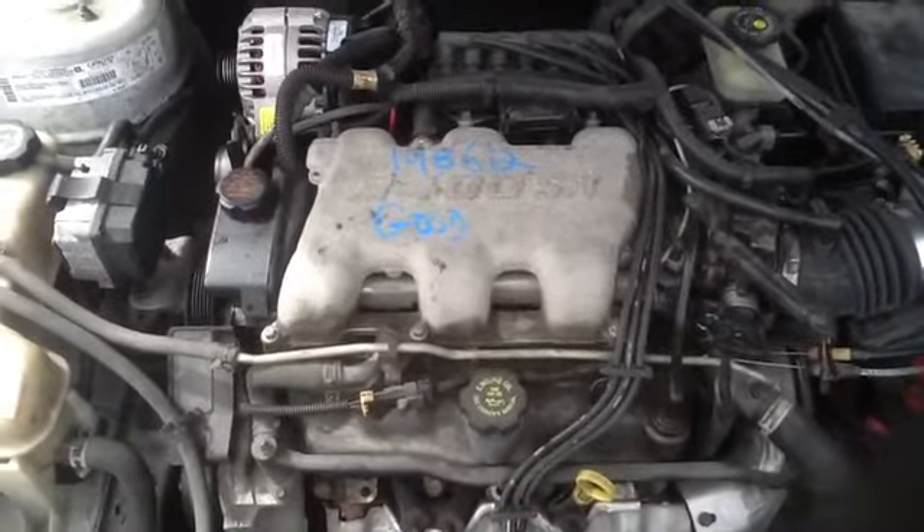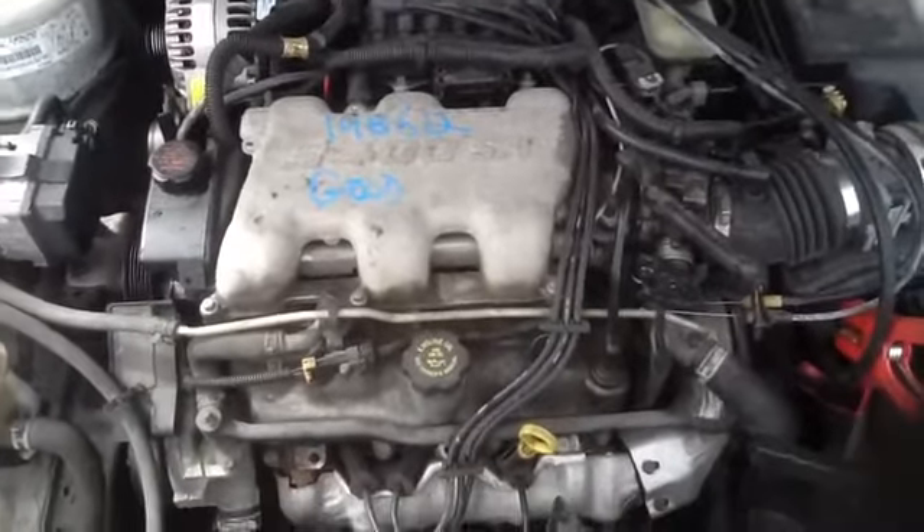2002 Oldsmobile Alero, stock number 14B62 with a 3.4. Thank you.